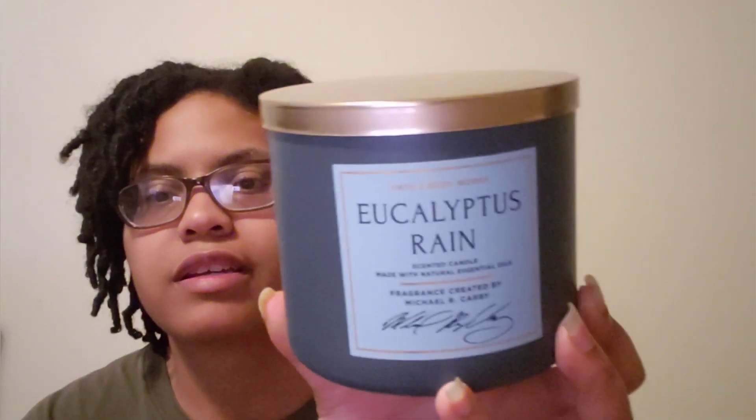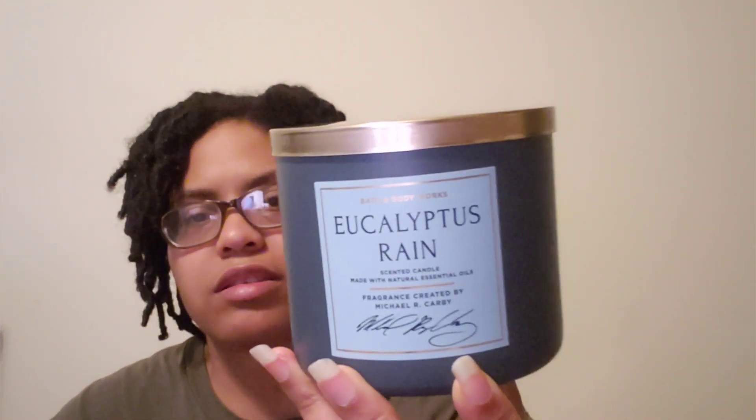The next one in the same collection is Eucalyptus Rain. I passed on it when it came out last spring, but it smells so good. The notes are aromatic eucalyptus, spearmint leaves, and fresh spring rain. It was in another packaging before and wasn't strong enough, but this one is really strong on cold, so I think it'll be a great burn. It's just a fresh, relaxing scent.